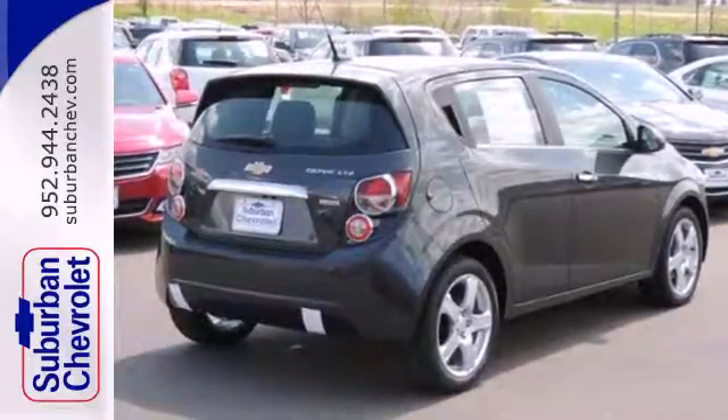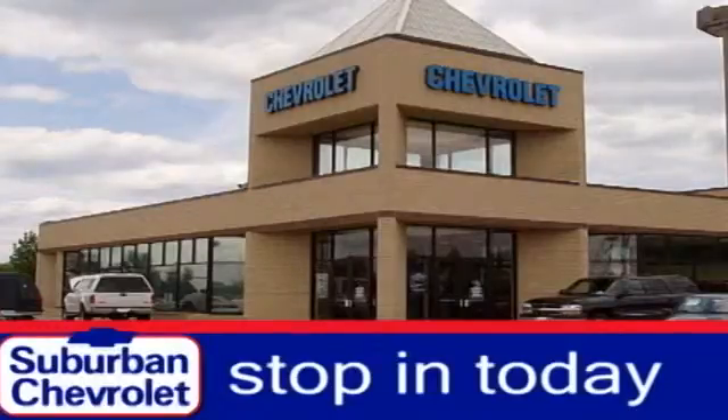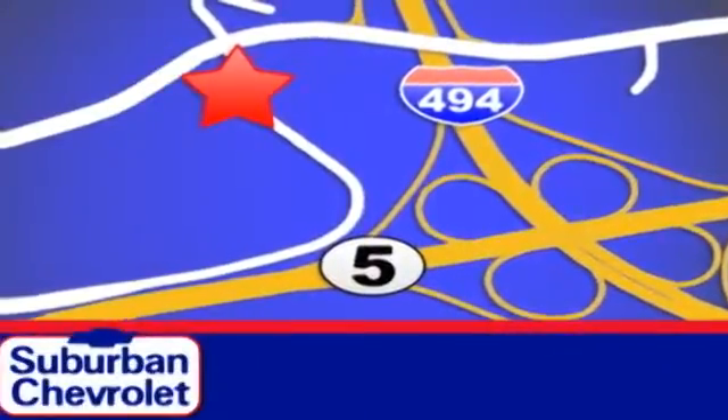Drive home with peace of mind in this Sonic. Stop in today for a no-obligation test drive and shop over 16 acres of inventory. We are conveniently located in Eden Prairie at Highway 494 and Highway 5.